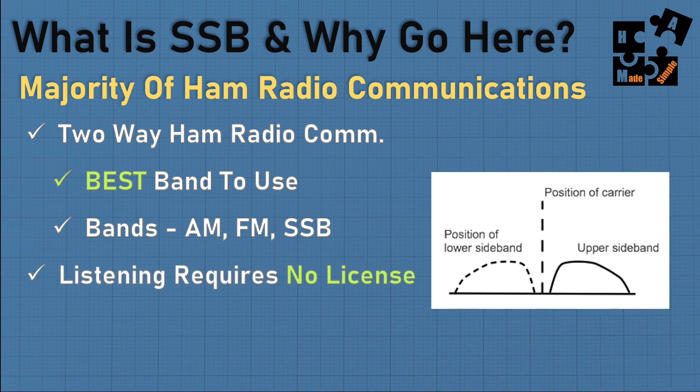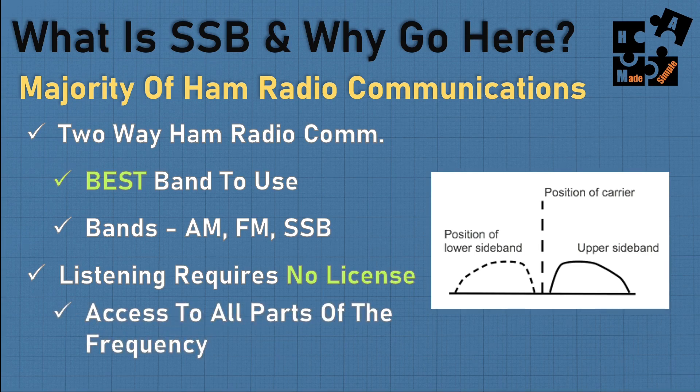A nice thing about single sideband is you can listen to it without any license. You have access to all the frequencies — single sideband, shortwave, commercial broadcasting are all parts of the spectrum. As you tune across it, you can access AM, FM, single sideband, commercial, military, aviation, marine — all of that can be on these radios, offering a lot of good available choices to gather information.